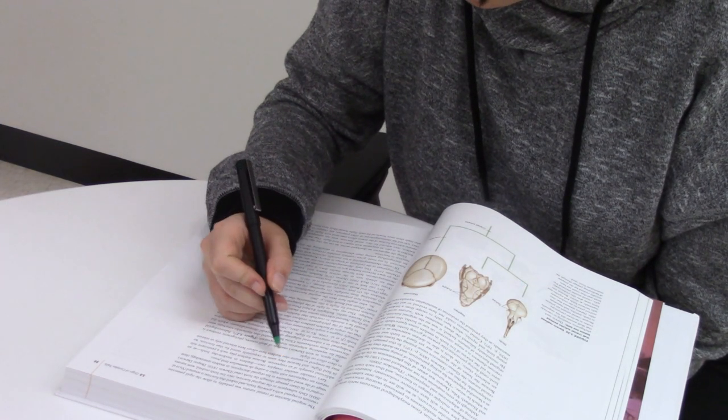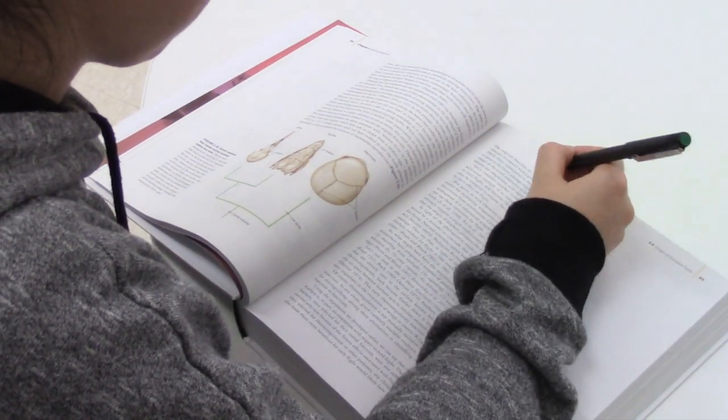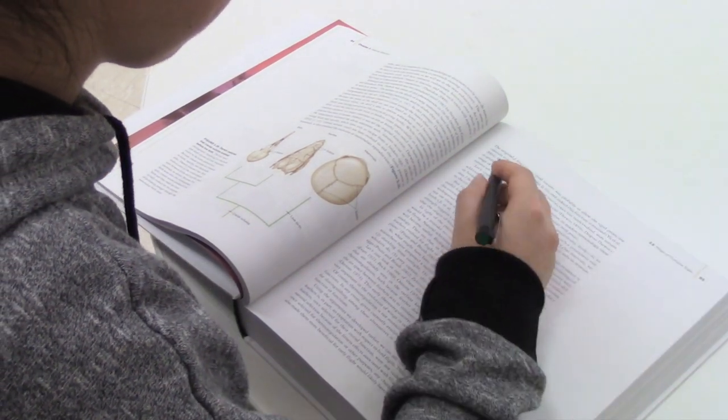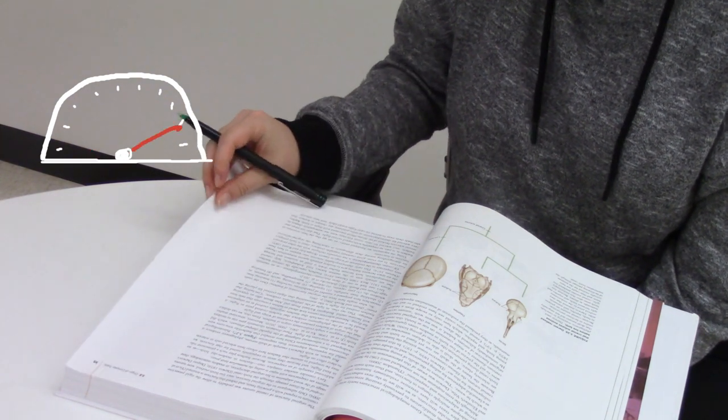When I take biology classes, I'm assigned big chunks of textbook readings every week. Some of the ideas in these readings are new, while others are familiar ones I've already seen before. To save time and increase efficiency, I vary my reading speed.